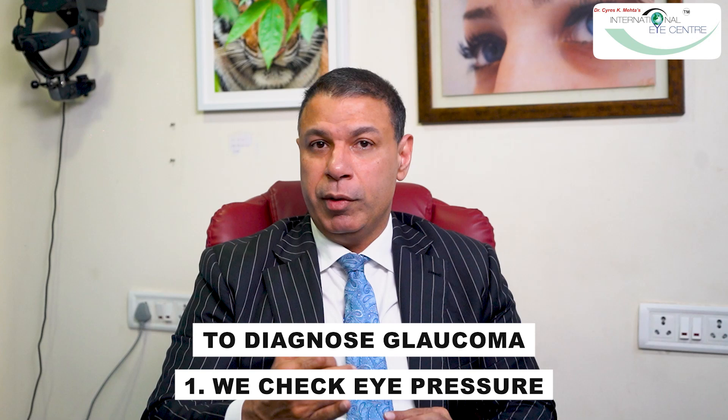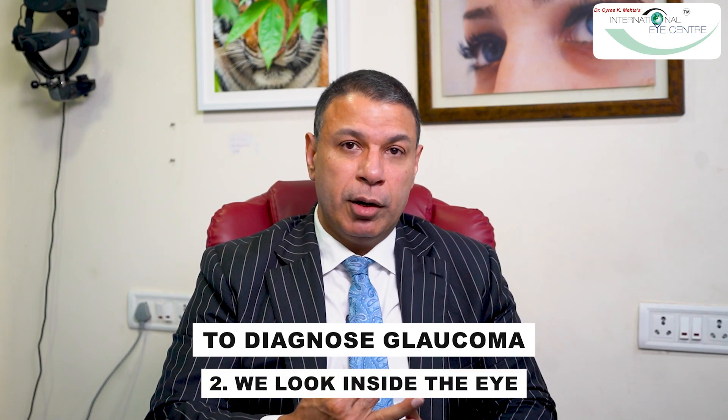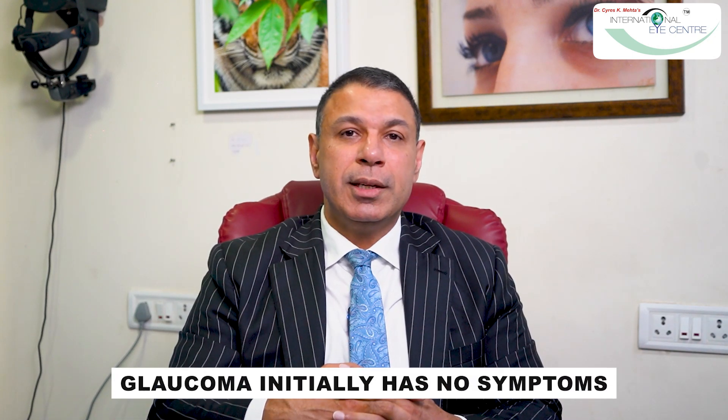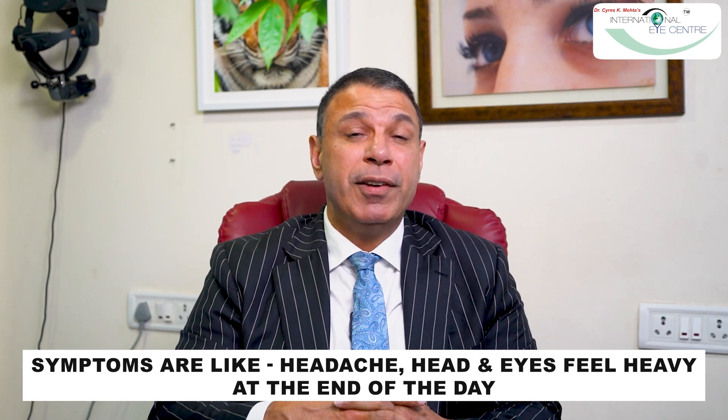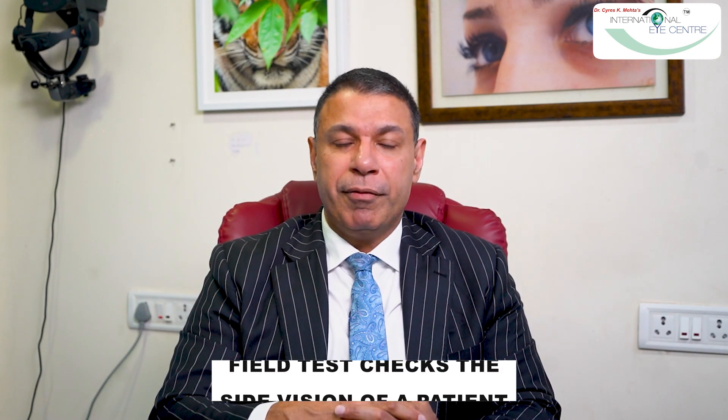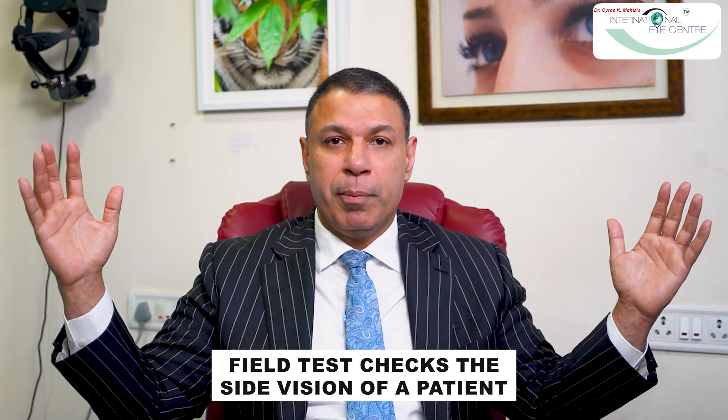To reiterate: we check eye pressure, we look inside the eye at the optic nerve, and we do a test called visual fields, which determines the side vision loss for the patient. When glaucoma starts, patients generally have no symptoms. They come with complaints like headache, head feels heavy, or eyes feel heavy at the end of the day. Incidentally, when we check the eye pressure, we find it is elevated. Sometimes even when pressure is not elevated, we can see glaucoma in the optic nerve, and we immediately order a field test, which checks the side vision of the patient.